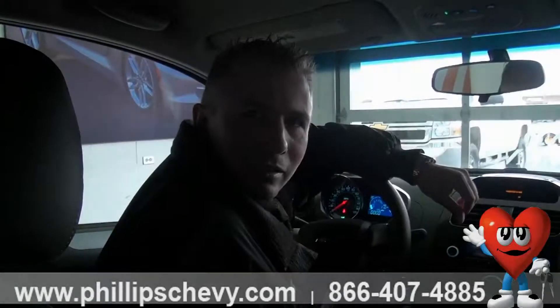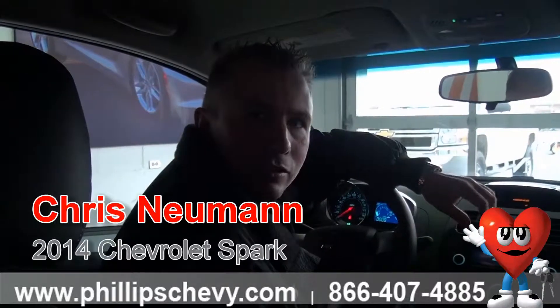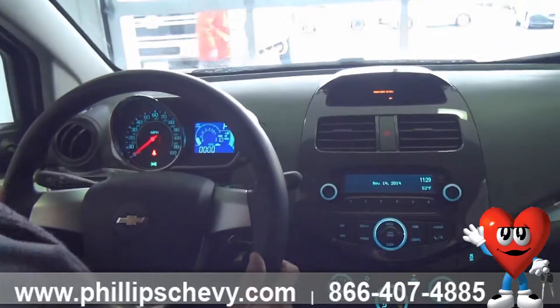How are you doing? This is Chris Newman at Phillip Chevrolet here in Frankfurt. I'm inside the 2014 Spark LS. I'll explain a couple of features here it's got on it.